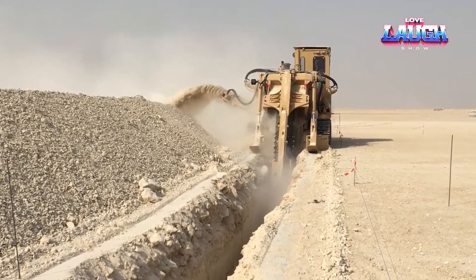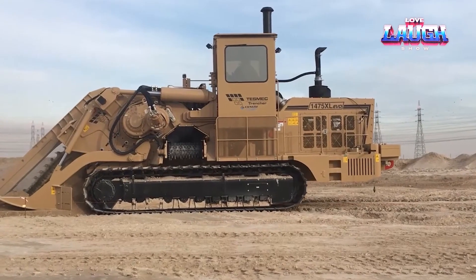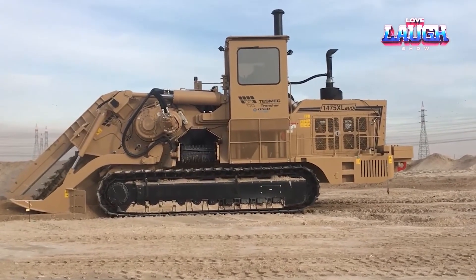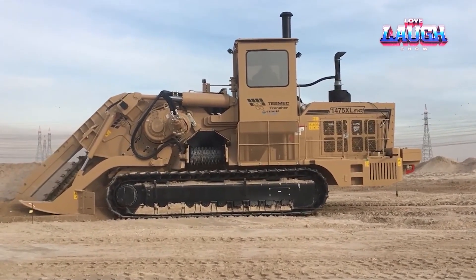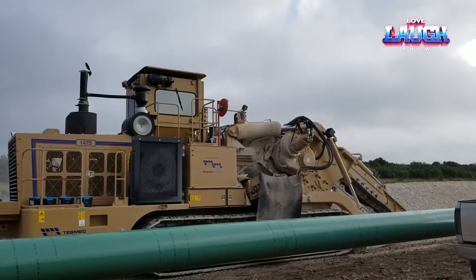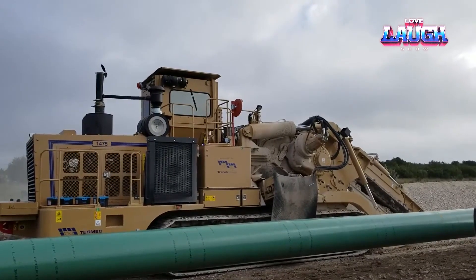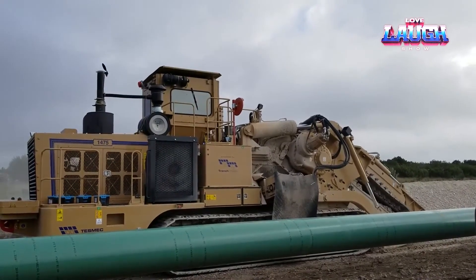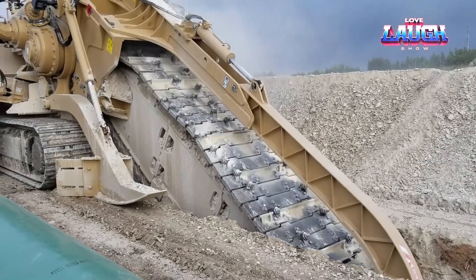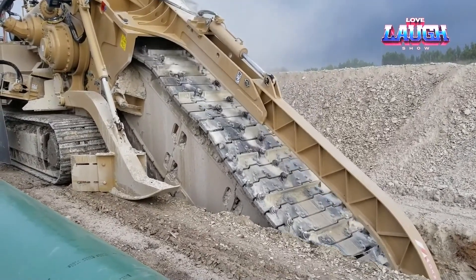The machine is powered by a 630 horsepower engine and has a mechanical transmission, which translates to high efficiency and low maintenance costs. It also boasts an advanced electronic system for real-time data monitoring and GPS for precise positioning. The Rockhog's design reduces the need for secondary blasting and quarrying, making it a more environmentally friendly option than traditional methods, revolutionizing the way surface mining and quarrying are done.